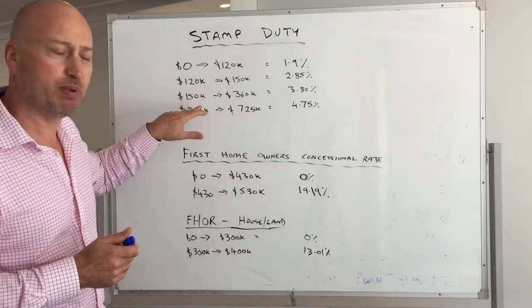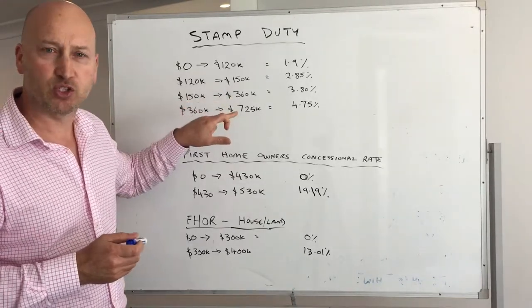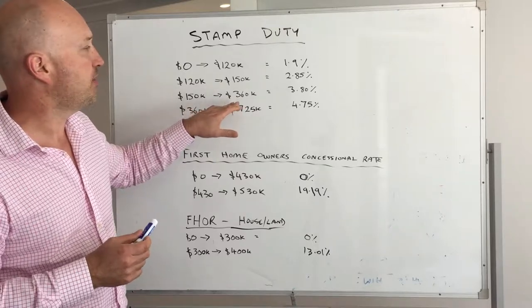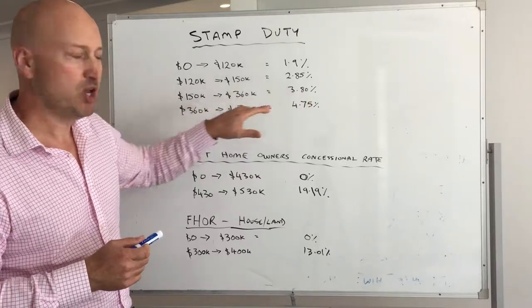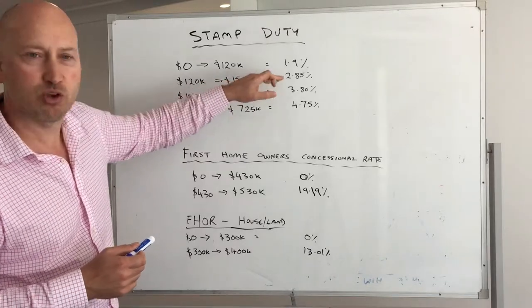As an example, if you're buying a place worth around $350,000, you're going to be paying 3.8% on just that portion within that scale, and everything below that goes to the lower scale.